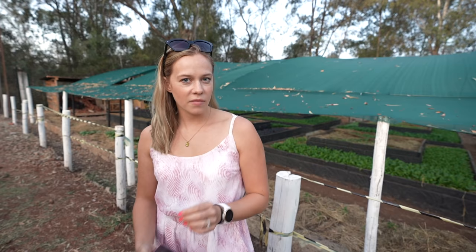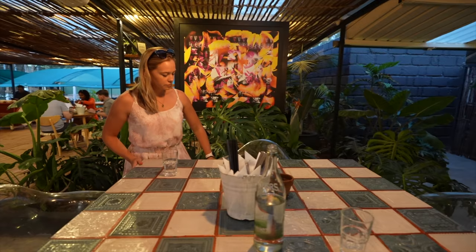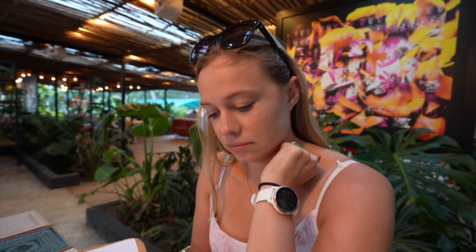The food is all farm-to-table concept, so while you're in the restaurant you can take a walk around the farming area and see everything they grow — and there is a lot. We just arrived and we're slightly overwhelmed by the menu because literally everything on it sounds great, so who knows what we're gonna get.